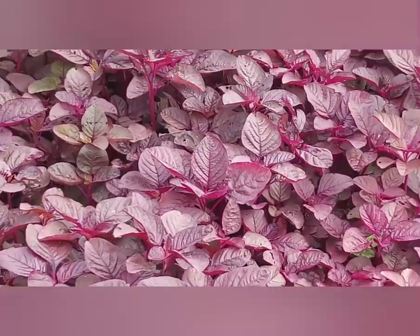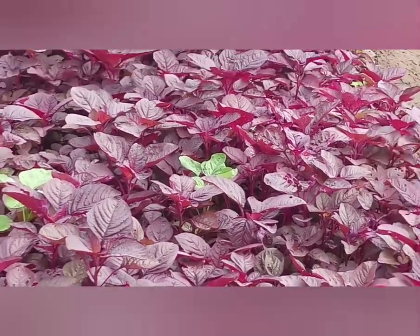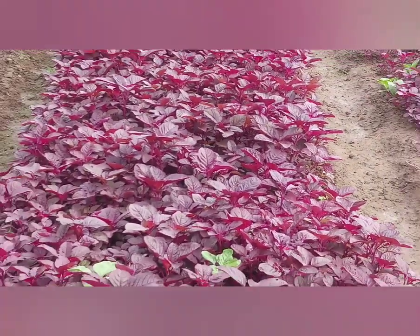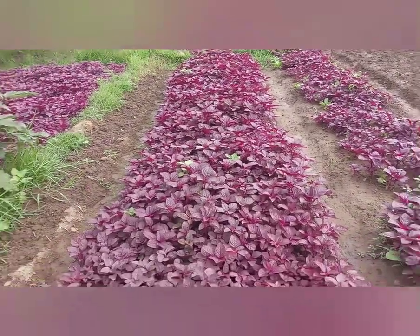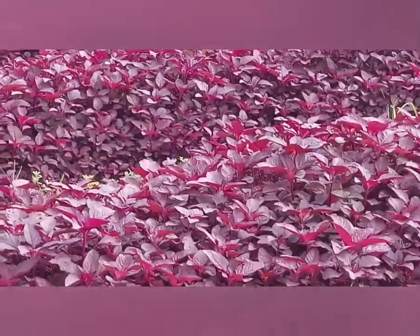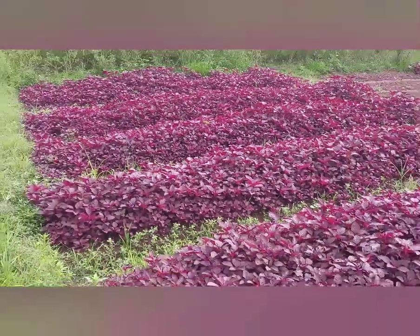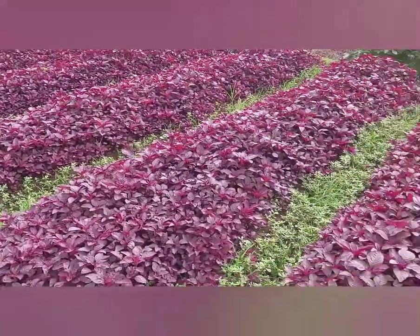Red spinach, commonly known as tamdi bhaji in Goa. Red spinach comes in a few varieties ranging from purple and red to green in color. In Goa, the red variety is most common and is a rich source of iron and vitamin A and C.